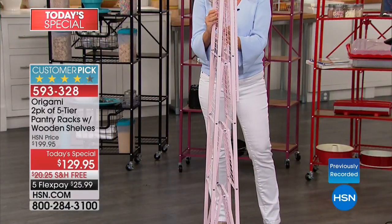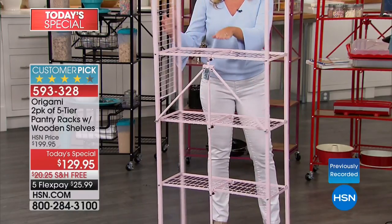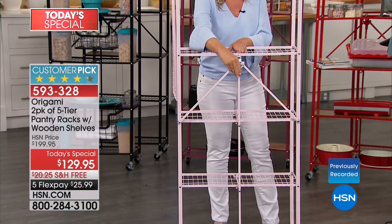It is garage sale season. This can be wheeled out to help you sell, and wheeled back in to get things that don't sell at the end of the day. It is a smarter, better solution.